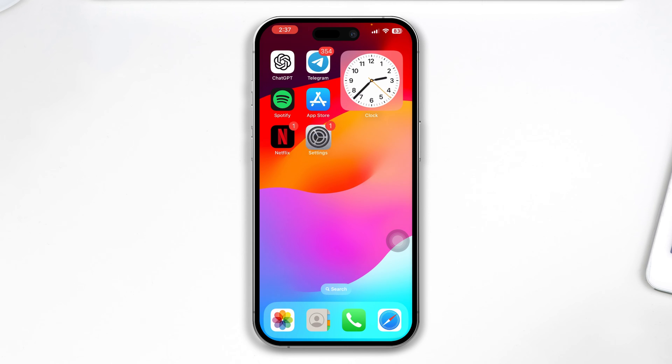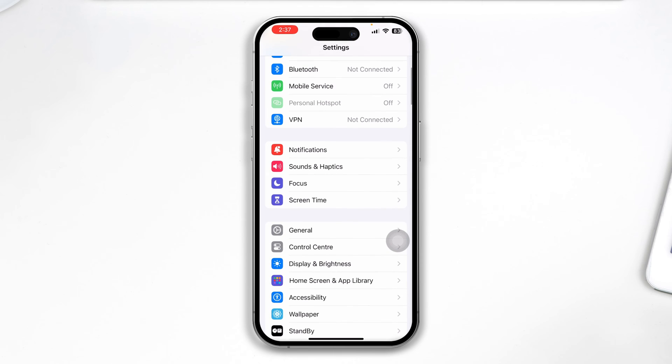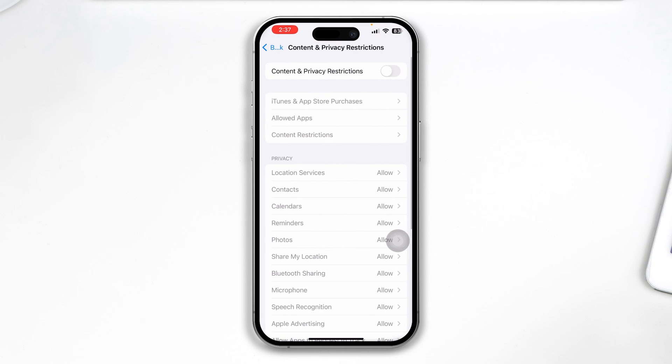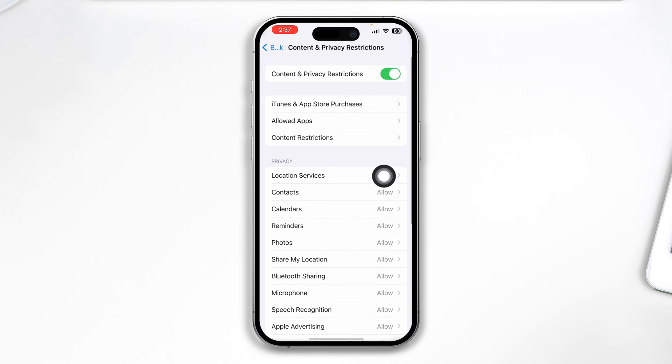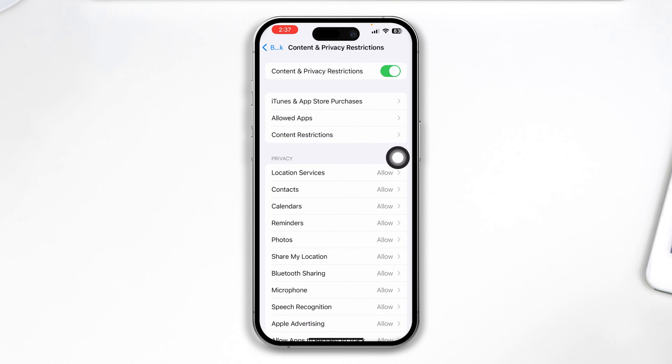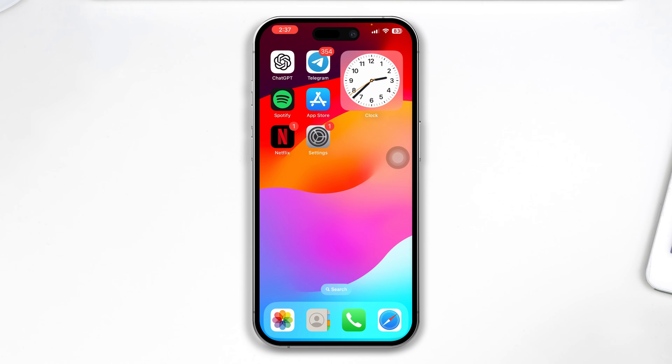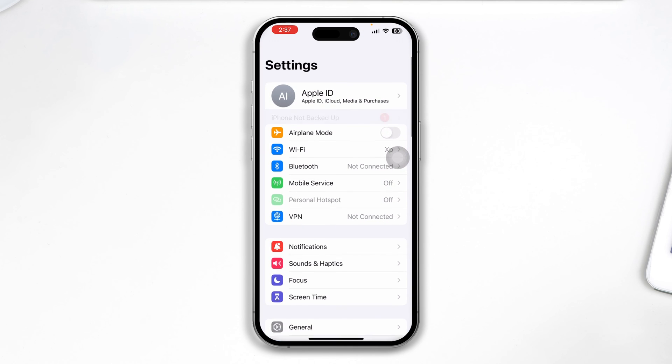And if you've done all that and you still have problems, head over to Settings one more time and open Screen Time. Scroll down, tap Content and Privacy Restrictions, and make sure to disable that. Oftentimes Content and Privacy Restrictions can cause the problem, so disabling this option can help.